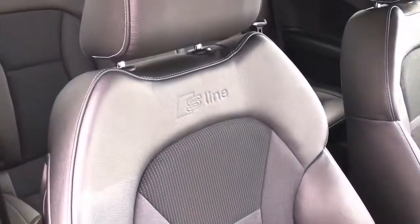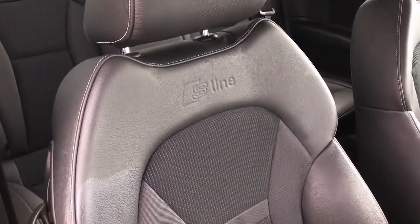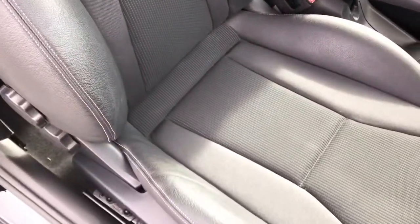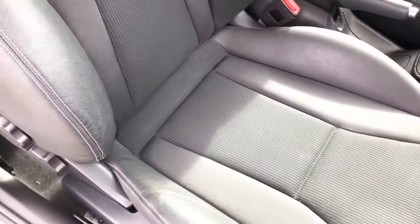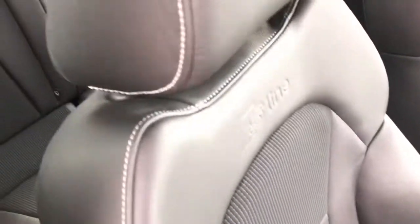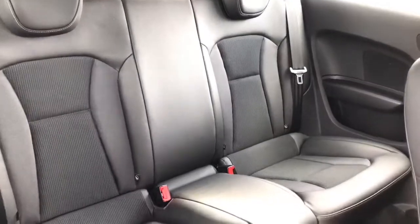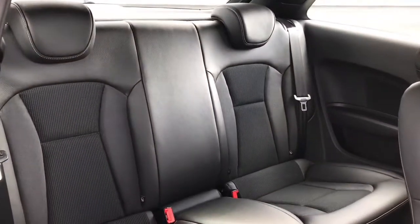As you can see, the front sport seats are finished in the Sprint cloth with the leather trim and the S-Line embossed logo to the headrests. All of the seats on this vehicle are in excellent condition. The two seats do just move forward so you can access the rear environment of the vehicle.